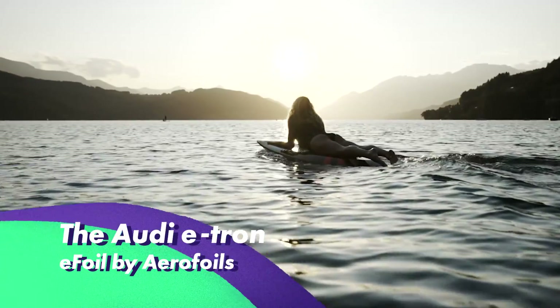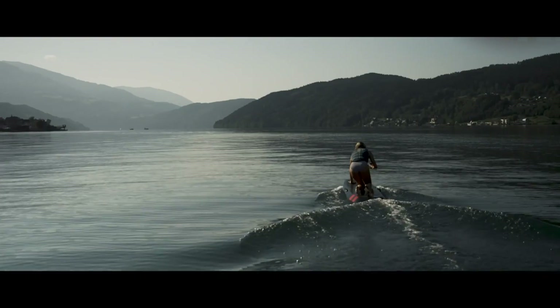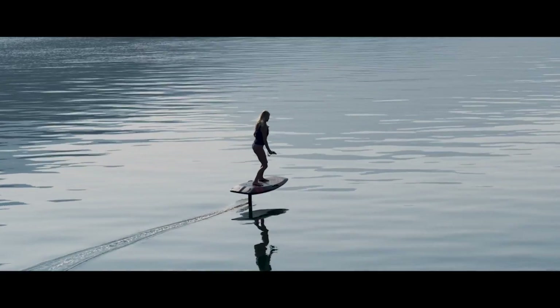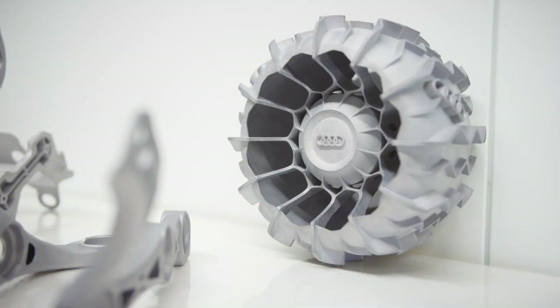The Audi E-Tron Foil by Aerofoils is a German e-foil claiming to be the safest on the market thanks to its fully-shielded jet propeller system. The unique propulsion system is fully integrated in the fuselage and sets benchmarks in safety. They've brought together design experts from Audi and expertise in aircraft design to build the most advanced e-foil on the market.